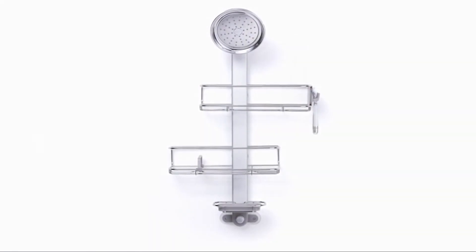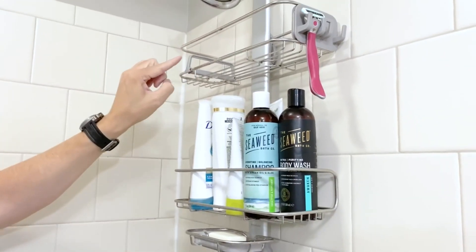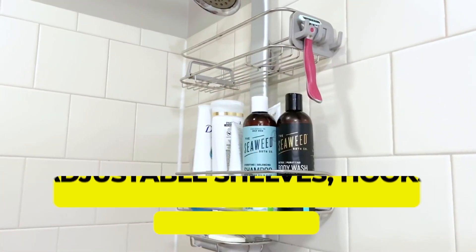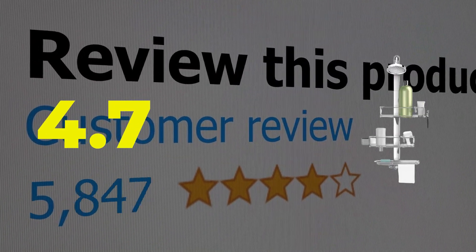Though this shower caddy is on the pricier side, you'll get upgraded functionality and high durability matched by very few other brands. Type: hanging and over the door. Storage: adjustable shelves, hooks, and a soap dish. Customer review: 4.7 out of 5.